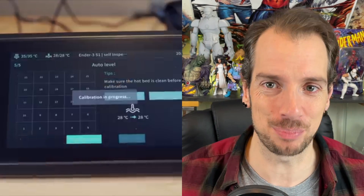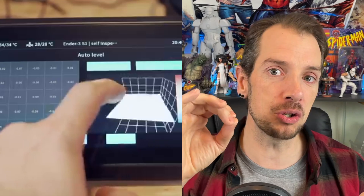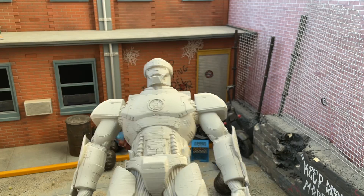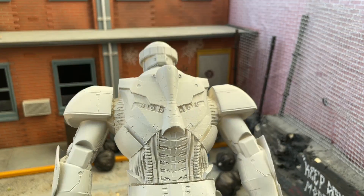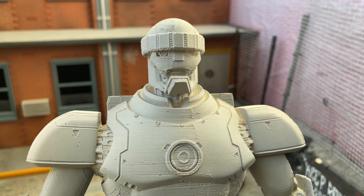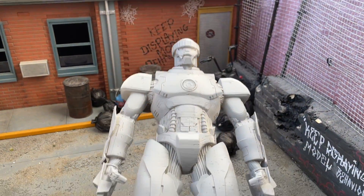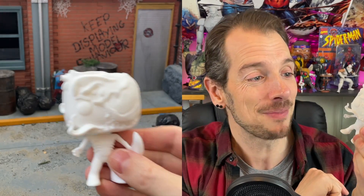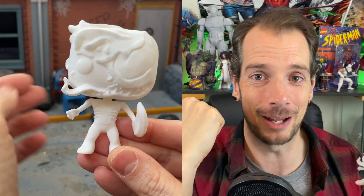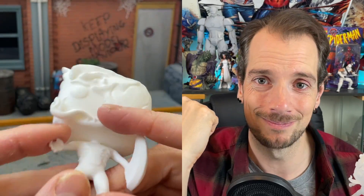Another really big pro for the Sonic Pad is that it brings the printing time way down - to the point where an eight-hour print can be knocked out in about three hours. You do sacrifice a little bit of detail with that speed enhancement. However, if you're creating something basic like a bracket, or something that isn't too detail-dependent, that's a massive leap forward. For example, if you're making a Funko Pop style Venom figure that doesn't require huge amounts of intricate detail, you can jack up the speed and knock it out in no time.